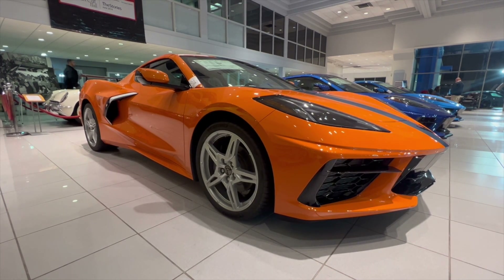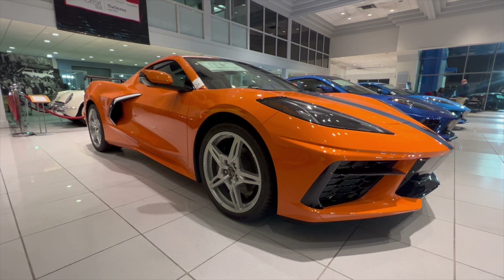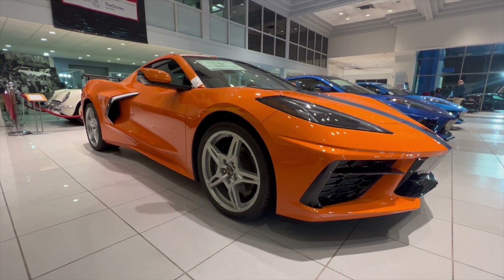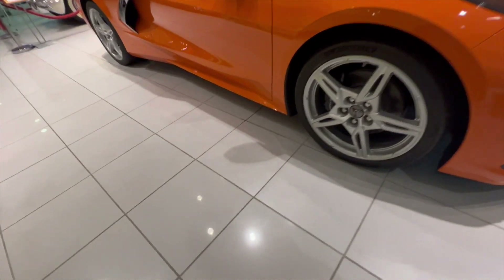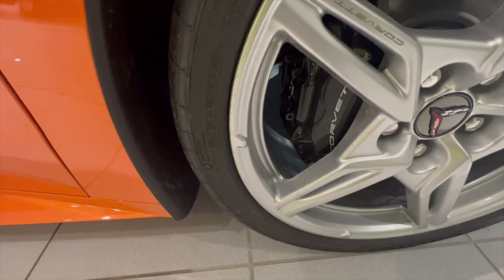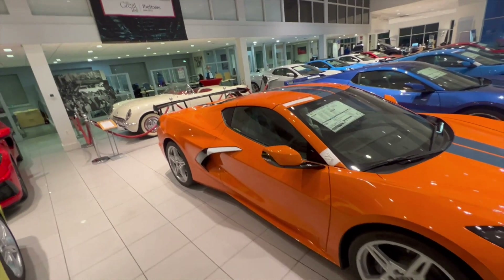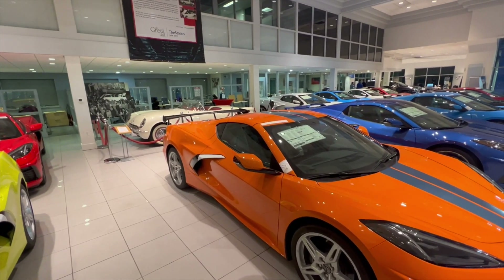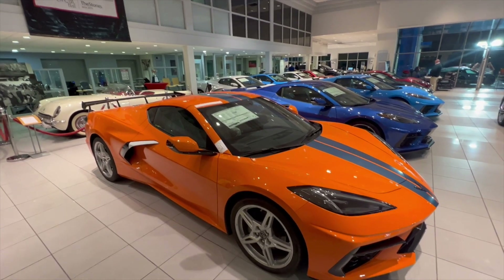As you guys can see right now, I am standing in front of a 2022/2023-ish C8 Corvette Stingray. Now, let's be on the safe side — this is actually not a Z51 Stingray because I don't see it on the calipers right there. This is a non-Z51 C8 Stingray, which most of the time when I see a high wing on the back it's usually a Z51 package.